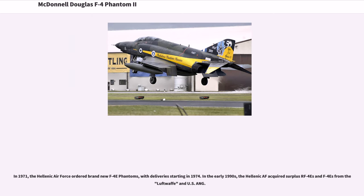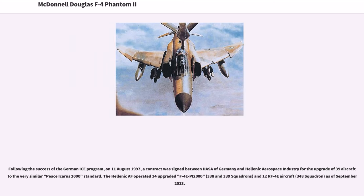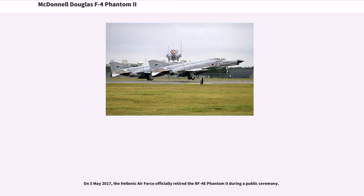In 1971, the Hellenic Air Force ordered brand new F-4E Phantoms, with deliveries starting in 1974. In the early 1990s, the Hellenic AF acquired surplus RF-4s and F-4s from the Luftwaffe and USAF-ANG. On August 11, 1997, a contract was signed between DASA of Germany and Hellenic Aerospace Industry for the upgrade of 39 aircraft to the Peace Icarus 2000 standard. The Hellenic AF operated 34 upgraded F-4E PI-2000 aircraft and 12 RF-4E aircraft as of September 2013. On May 5, 2017, the Hellenic Air Force officially retired the RF-4E Phantom II during a public ceremony.